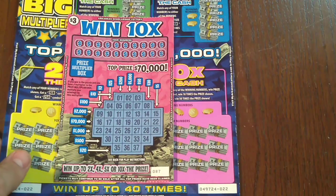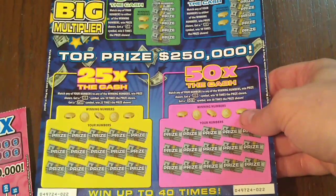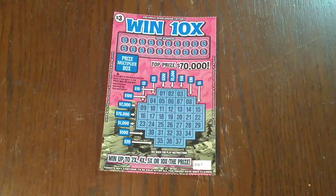Today we got 13 bucks on Arkansas tickets. We got a $3 Win 10x, or 10 times, and a $10 Big Multiplier. We'll start with the $3 ticket first, as we always do, and work our way up to the bigger ticket.